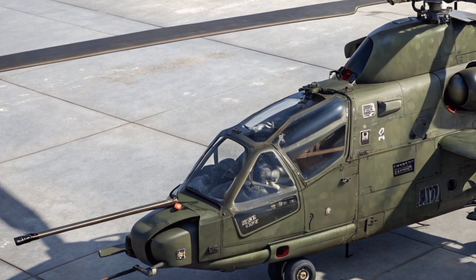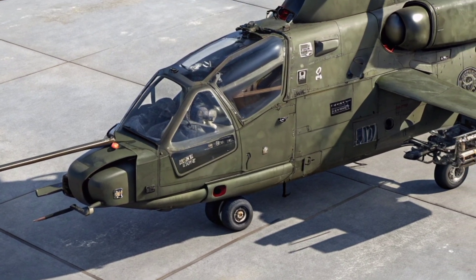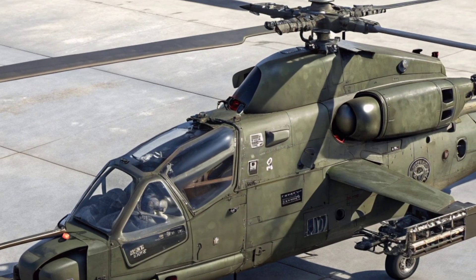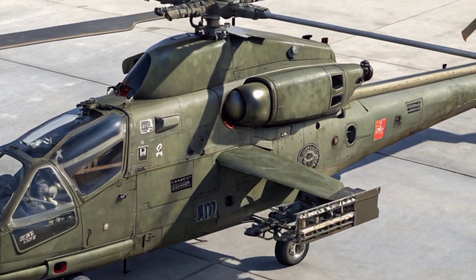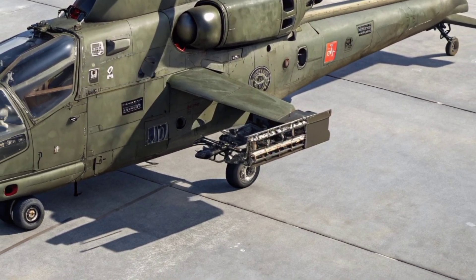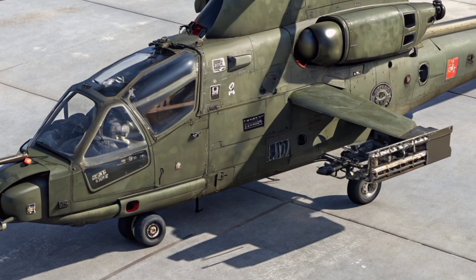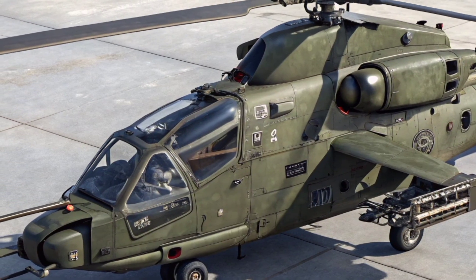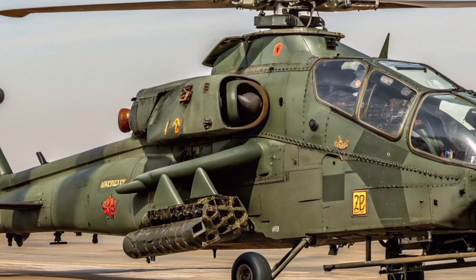Its twin-engine configuration ensures reliability even in high-demand combat scenarios, while maintaining impressive speed and range for missions over the vast terrains of Southern Africa. The design of the Iron Rooivalk is heavily influenced by the region's operational needs; it features a tandem cockpit with highly ergonomic controls for both pilot and weapons officer, providing optimal situational awareness and minimizing pilot fatigue during long sorties.